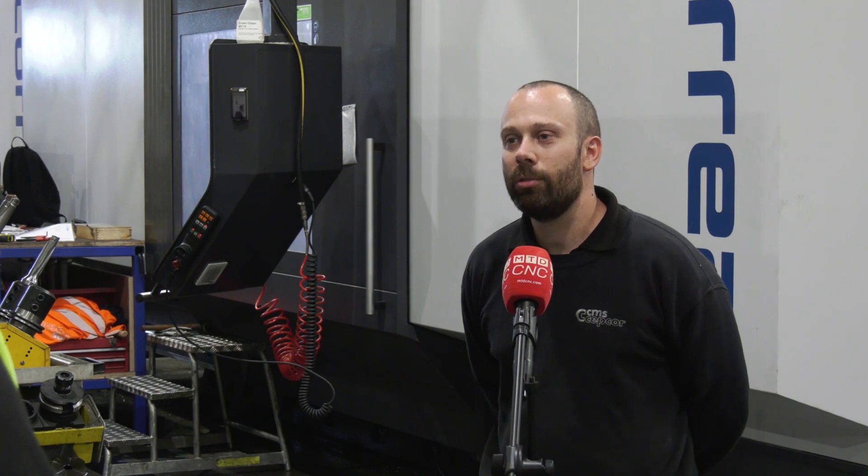Do you hit your parts hard Chris? Is it quite a demanding cell that you've got here? We try to do it without breaking things. And have you ever broken them? Sometimes.